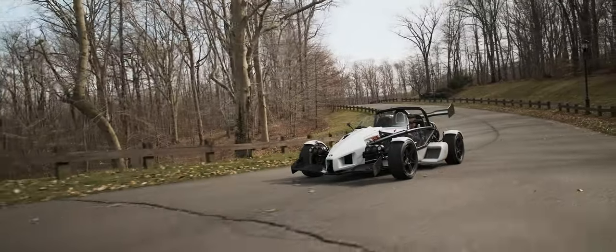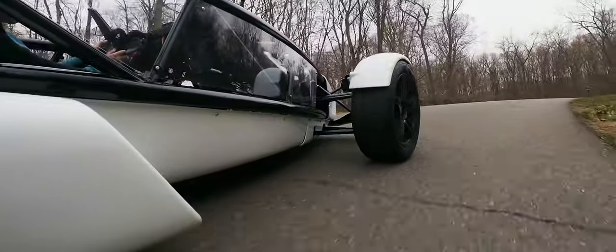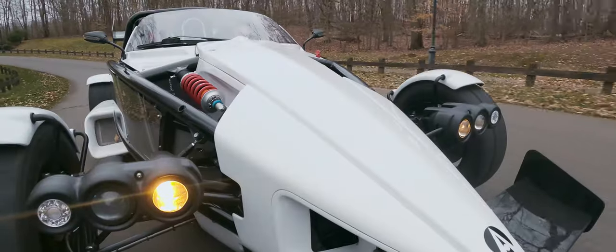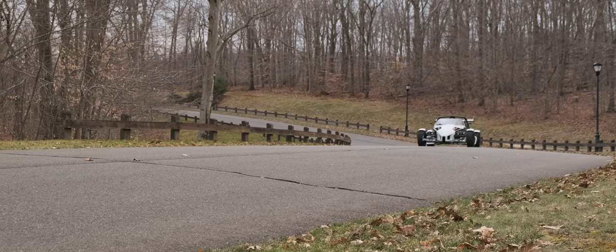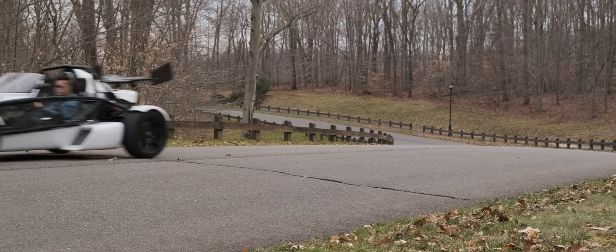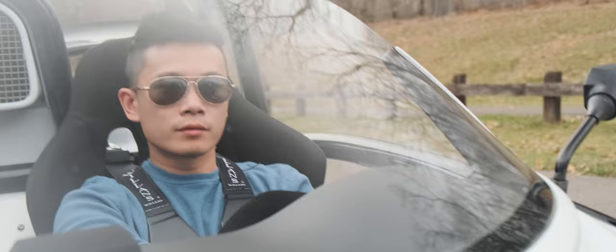Yes, it looks fast, but it also has the specs to back it up. Powered by a turbocharged Honda 2.4, it makes 365 brake horsepower and 310 pounds of torque — a modest number that's bested even by a Kia Stinger GT. But at 1,450 pounds, it's almost a third of the weight. The manufacturer claims to be able to hit 60 in under 3 seconds, 106.7 mph, and cross the quarter mile in high tens — basically all your supercar-level feats. But here's the kicker: it costs a fraction of the price of your typical Italian stallion.